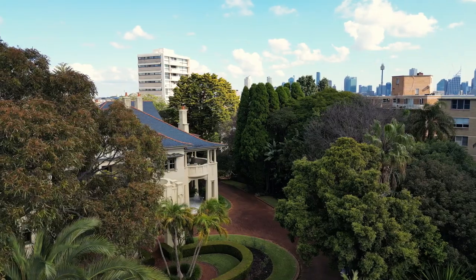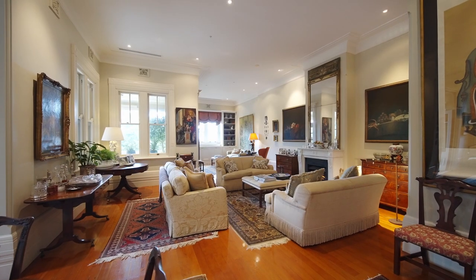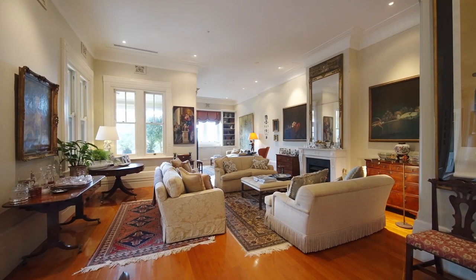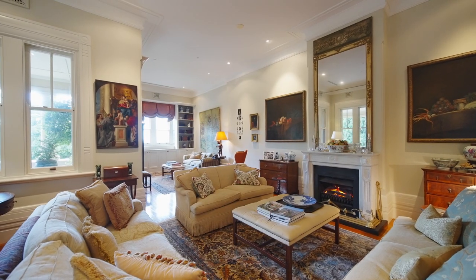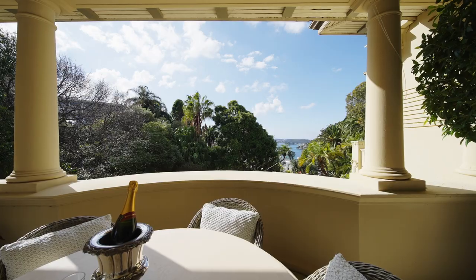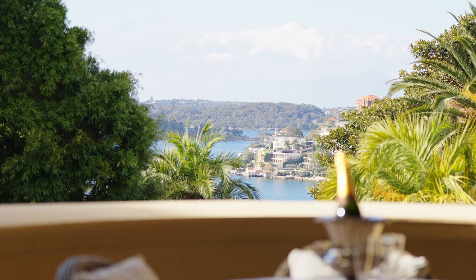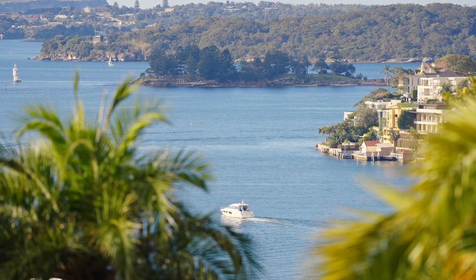This magnificent apartment in Darling Point's historic Babworth House is a trophy residence of elegance and unprecedented grandeur, which combines comfort and traditional living. One of only five apartments within this gated heritage estate, this expansive residence offers intimate views across Sydney Harbour to Point Piper and Shark Island.